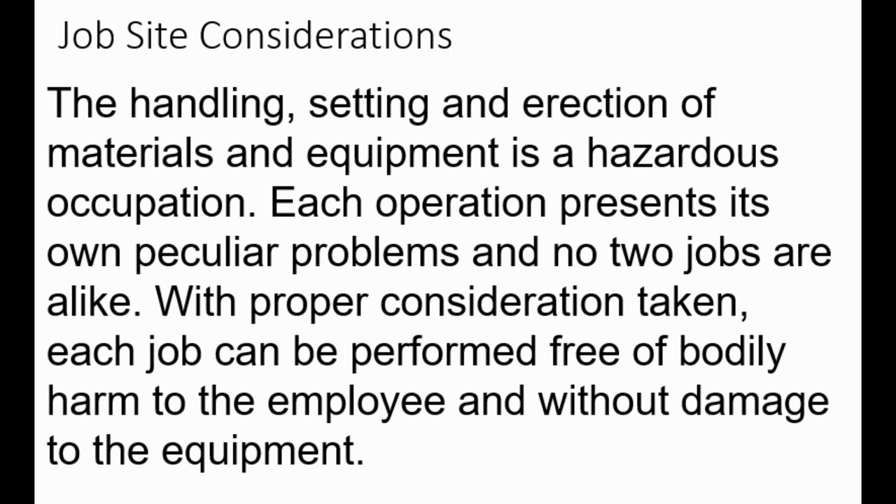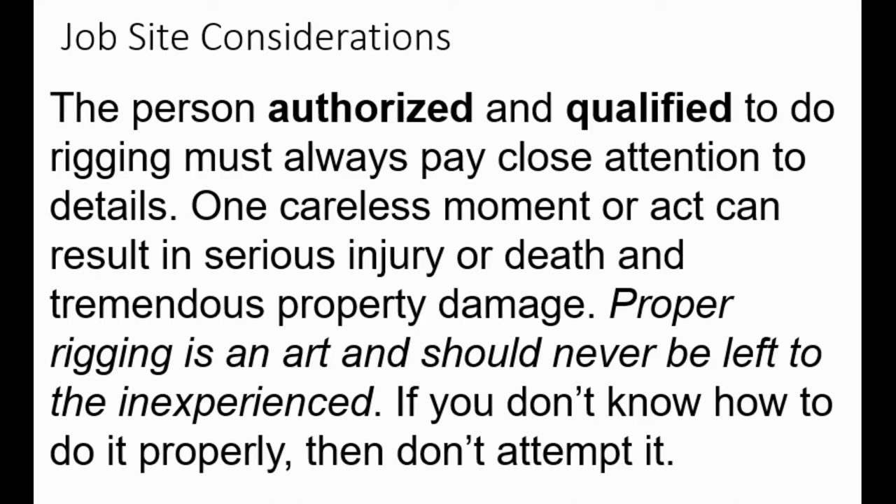Job site considerations: handling, setting, and erection of materials and equipment is a hazardous occupation. Each operation presents its own peculiar problems and no two jobs are alike. With proper consideration taken, each job can be performed free of bodily harm and without damage to equipment. The person authorized and qualified to do rigging must always pay close attention to details—one careless moment can result in serious injury or death and tremendous property damage. Proper rigging is an art and should never be left to the inexperienced. If you don't know how to do it properly, don't attempt it.